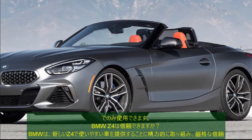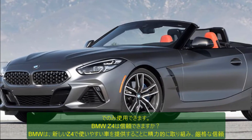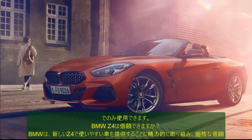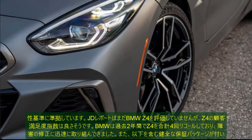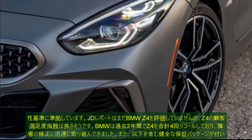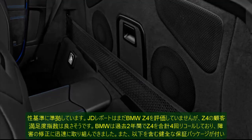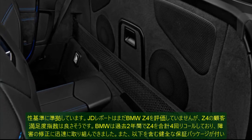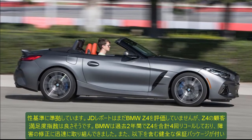2021 BMW Z4 FAQs. Is the BMW Z4 AWD? No, both trims of the BMW Z4 — namely S-Drive 30i and S-Drive M40i — are available only in rear-wheel drive configuration. Is the BMW Z4 reliable? BMW has worked vigorously to provide an easy-going car in the new Z4 and has adhered to strict reliability norms. JD Power has not yet rated the BMW Z4, but the customer satisfaction index for the Z4 looks good. BMW had recalled the Z4 a total of four times in the last two years and has been prompt in rectifying the faults.